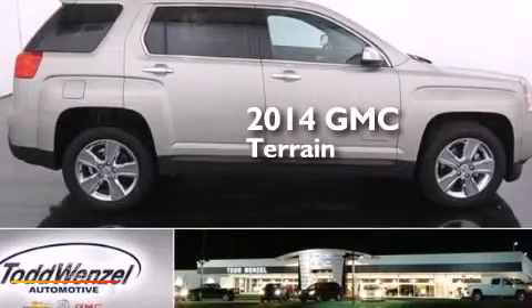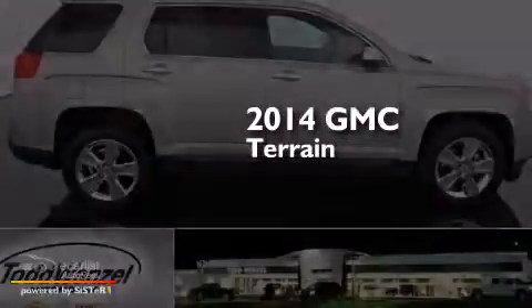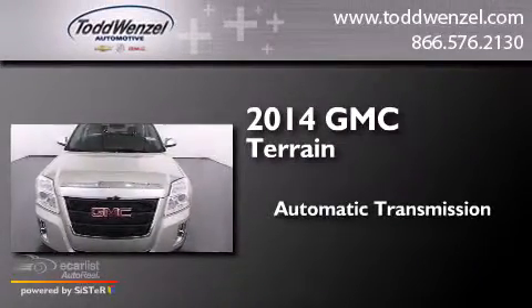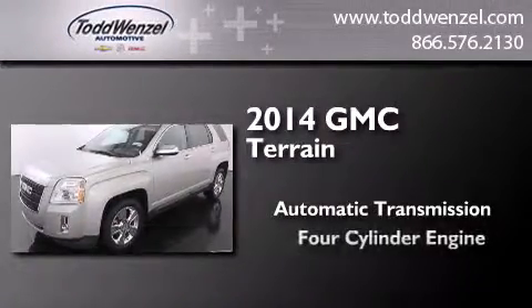This is a brand new 2014 GMC Terrain. This crossover has an automatic transmission and a four-cylinder engine.